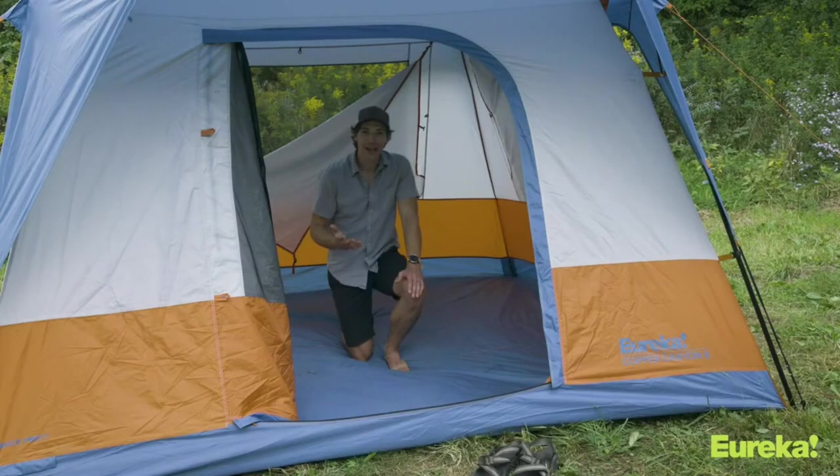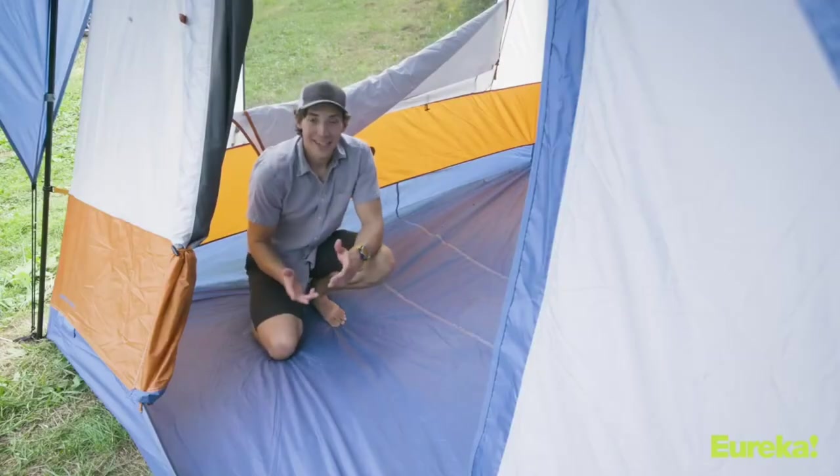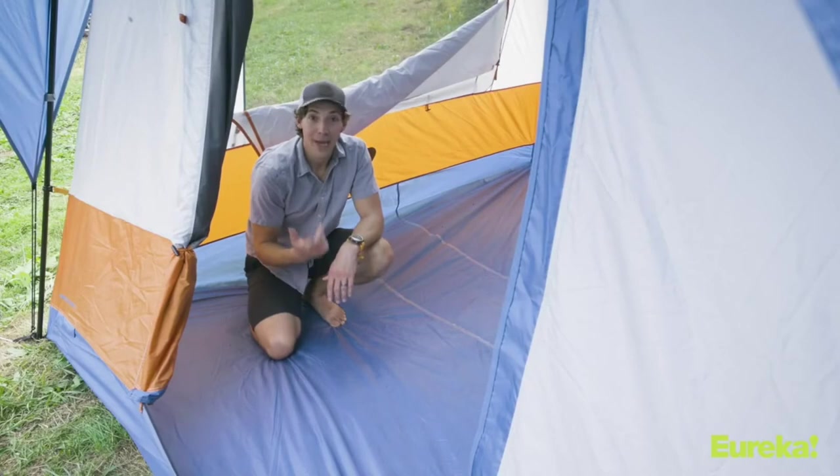One of the best things about the Copper Canyon LX is how much standing room you get, and that's thanks to the steep walls. Every model has a peak height of nearly seven feet, so there's plenty of room even in the corners. I'm six-three, and as you can see, I've got a ton of headroom in here.